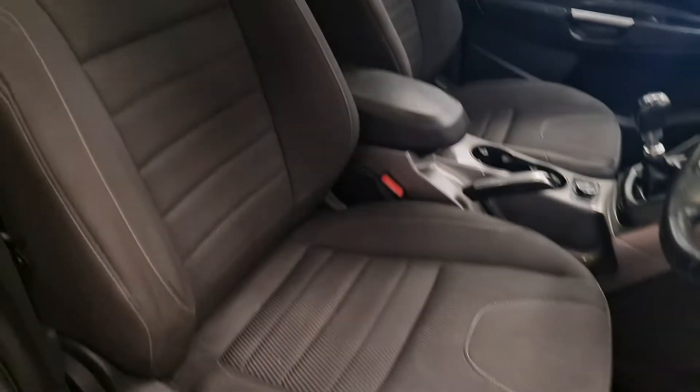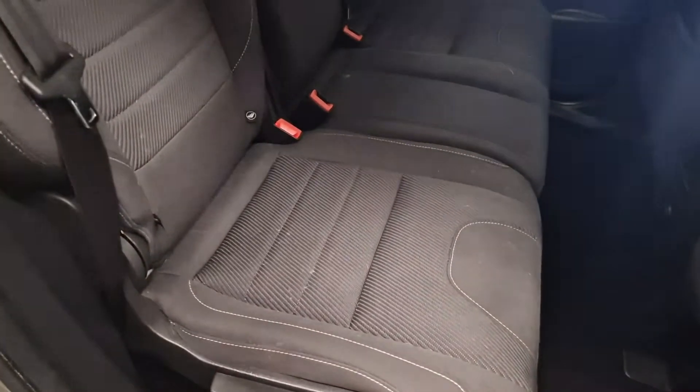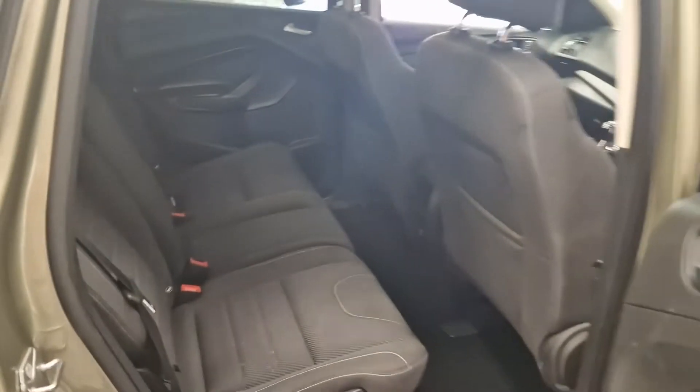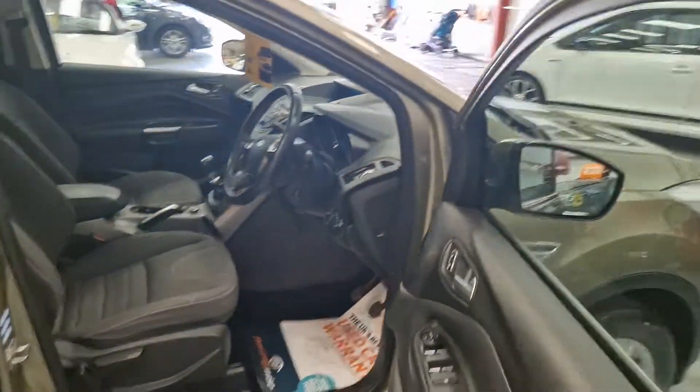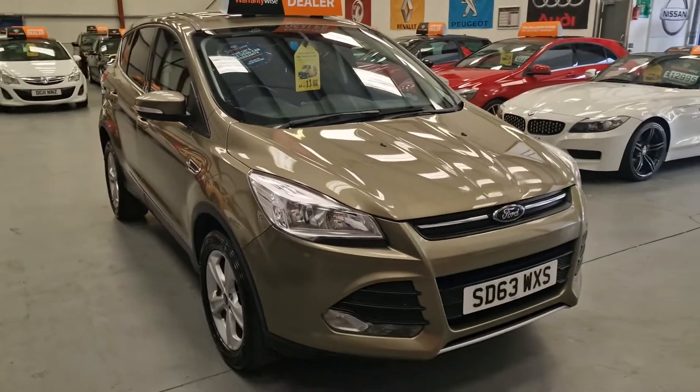Full cloth interior in great condition, and it goes through to the back as well. The interior is absolutely spot on, same for the bodywork as well — everything about this car is like brand new.